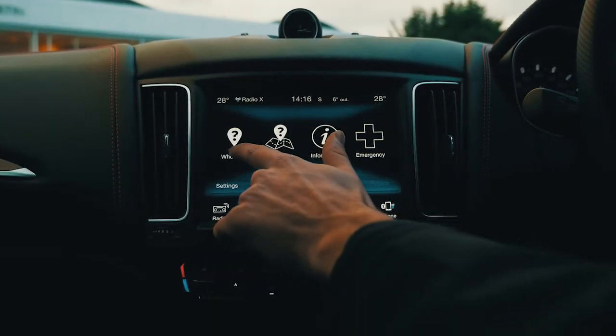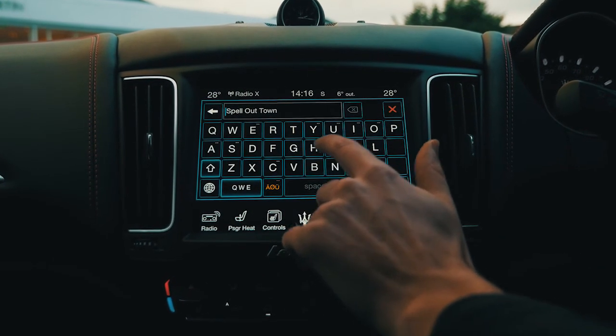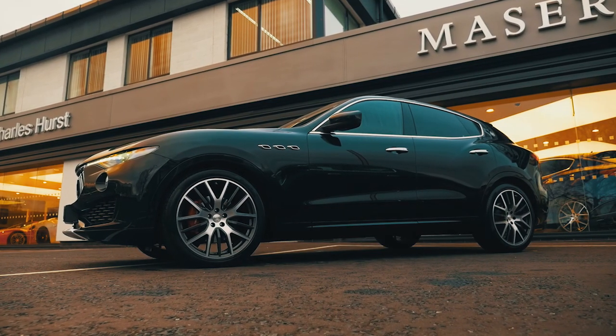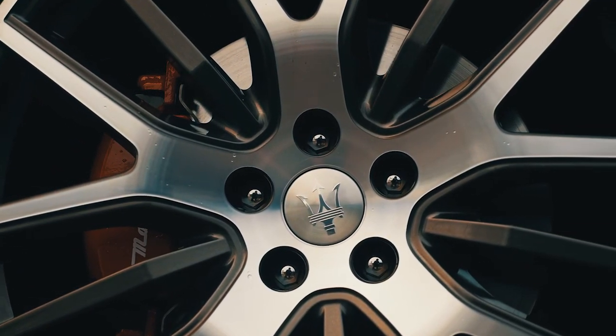The new MTC Plus infotainment system, displayed via an 8.4-inch screen, is available in all models and has been modified to provide a very user-friendly interface. Apple CarPlay and Android Auto allow users to use their smartphone display via the screen. Sat-nav, Bluetooth and the AHA system are also included as standard.